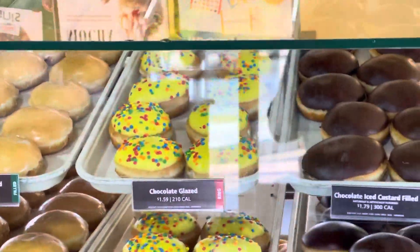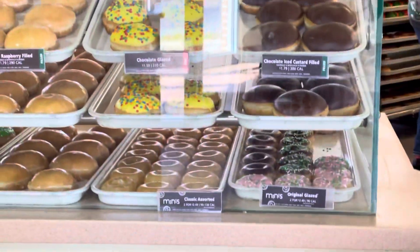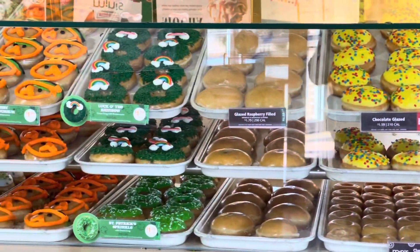These are custard-filled, so these are wow — the donuts are $1.79 each. Yeah, $1.79 each donut here.